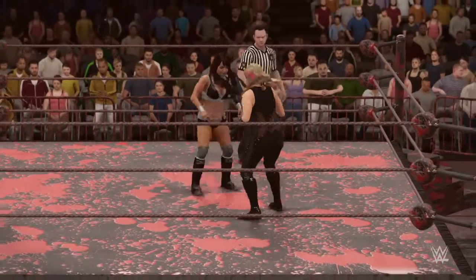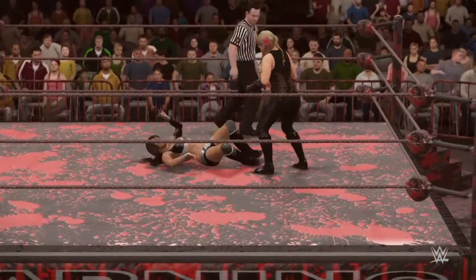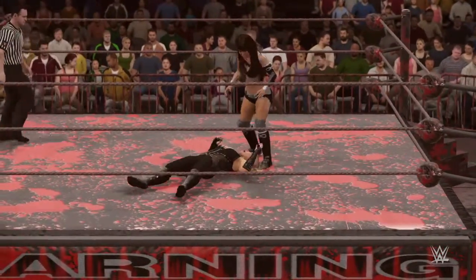What a show being put on here by Natalya. Layla, no problem getting out of that one.